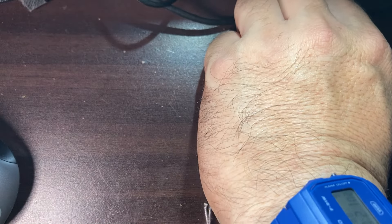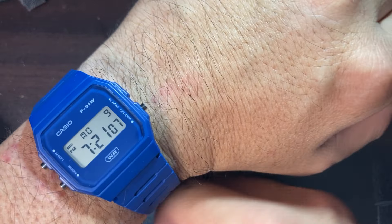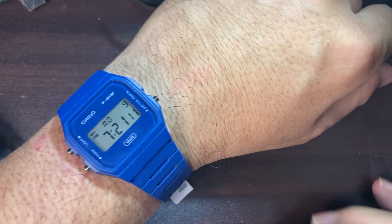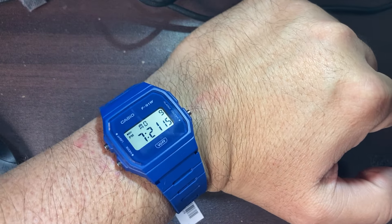So there you have it — the unboxing and mini review of this new Casio bio-based resin band F-91WB. Thank you very much for watching this video. Please like and subscribe!